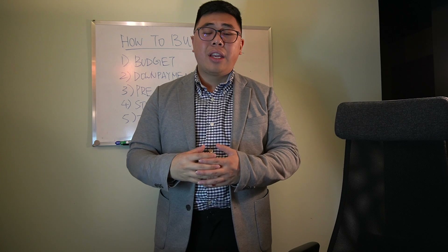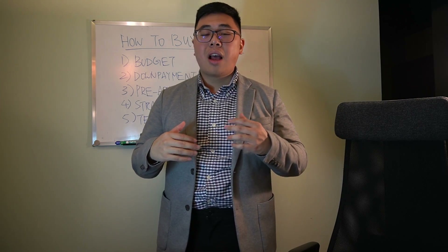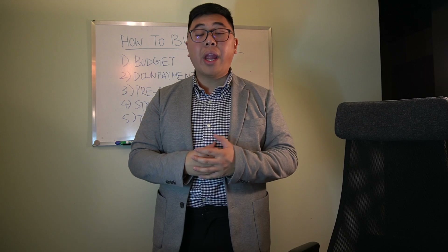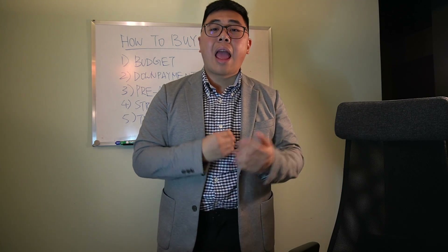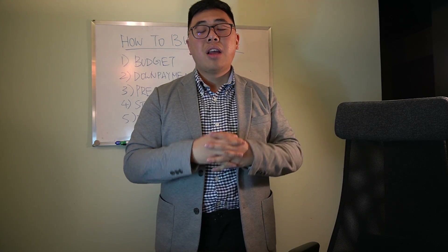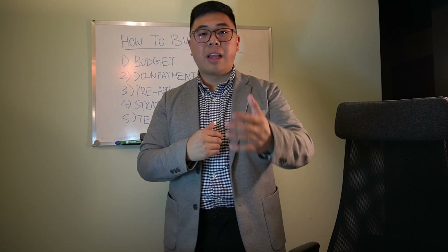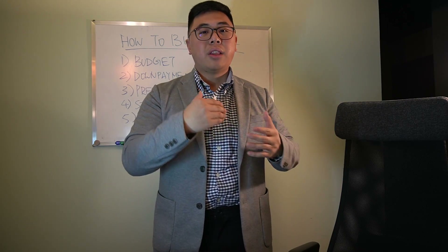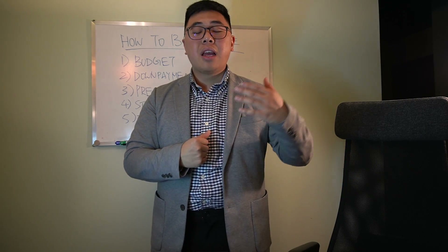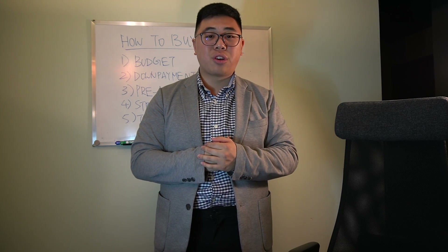When it comes to strategy, there are two sides of it for a successful home purchase. One side is the mortgage. Is this the first home that you're looking to buy? If that is, then how do you keep the interest rate low so that you have more cash flow to keep you afloat in situations where a special levy occurs or something like that where you need to come up with that extra cash right away.